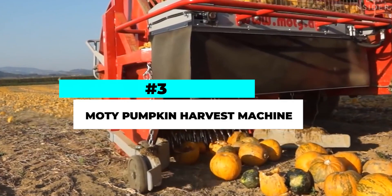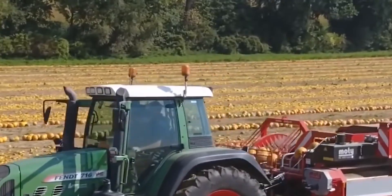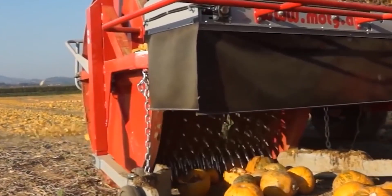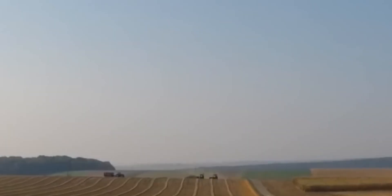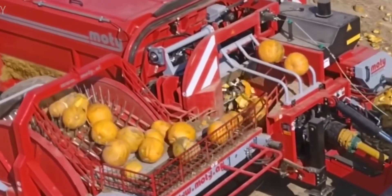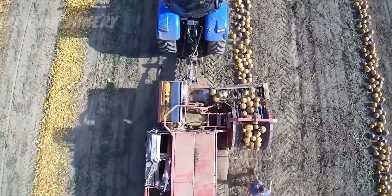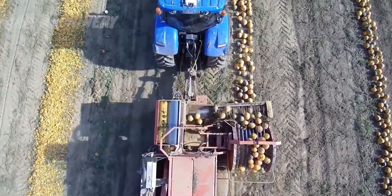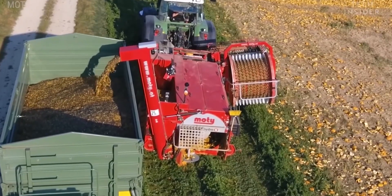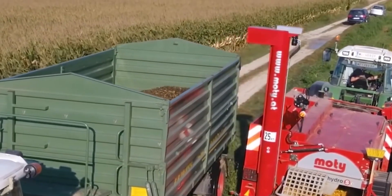Number 3. The Modi Pumpkin Harvest Machine is a specialized piece of equipment designed to streamline the harvesting process of pumpkins. This innovative machine is specifically engineered to efficiently and effectively collect pumpkins from the field, saving farmers valuable time and labor. Equipped with advanced technology and features, the Modi Pumpkin Harvest Machine gently lifts the pumpkins from the ground without causing damage, ensuring the integrity of the crop. It has a large capacity hopper that can accommodate a significant volume of pumpkins, reducing the need for frequent unloading.